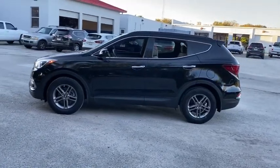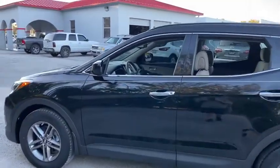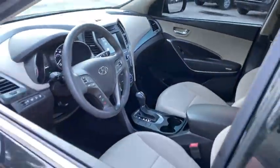Backup camera, anti-lock braking system, steering wheel audio controls, keyless entry, traction control, stability control, Bluetooth, power steering, adjustable steering wheel.